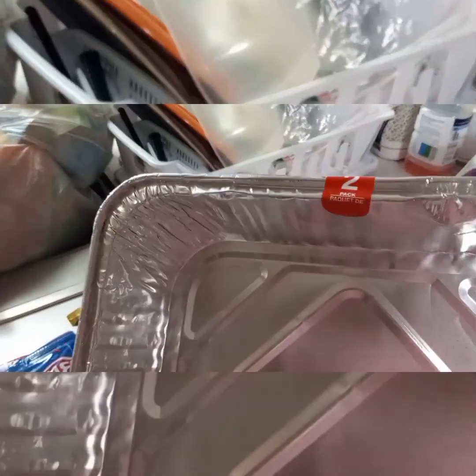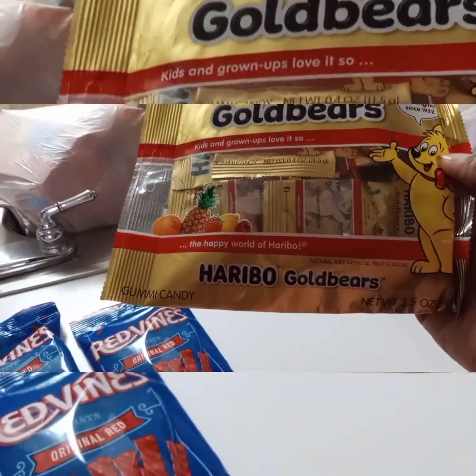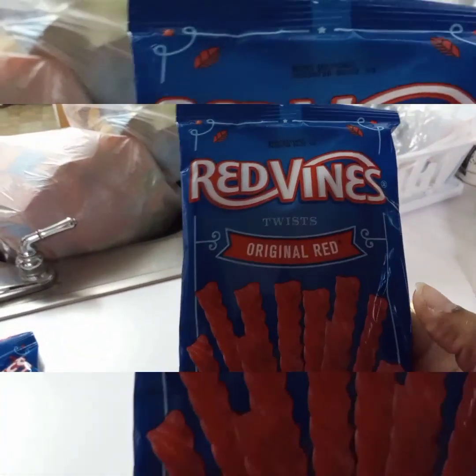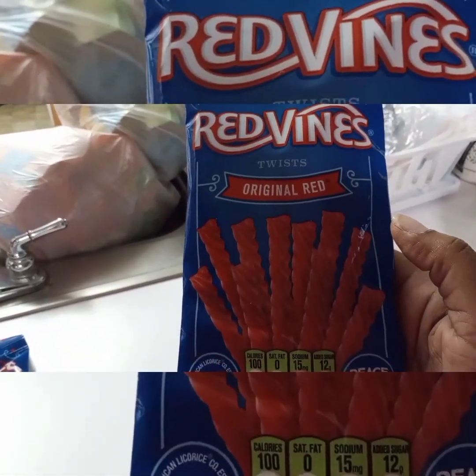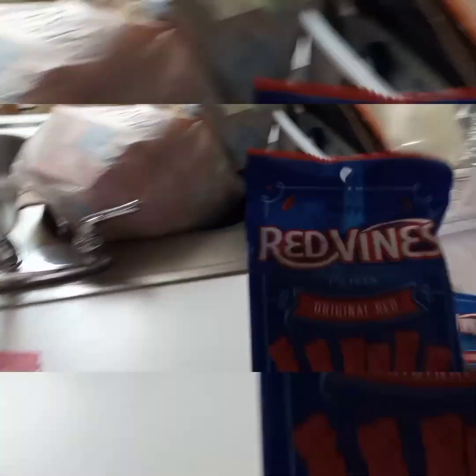I also needed another aluminum pan — this came with a pack of two. I picked up some Haribo Gold Bears, picked up one of those. And two of my favorite Red Vines original twist licorice — one and two.